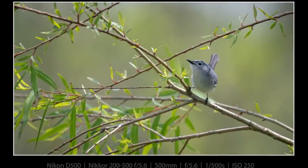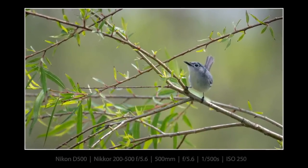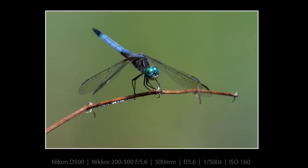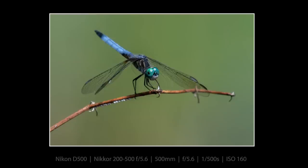After I left Signal Mountain, I stopped by VW Wetlands and finally got a photograph of this blue-gray gnatcatcher that has been just slightly out of reach the last few times I went there. And then I also got a photograph of this blue dasher dragonfly that was kind of easy to get. So sometimes it's easy, sometimes it's hard.